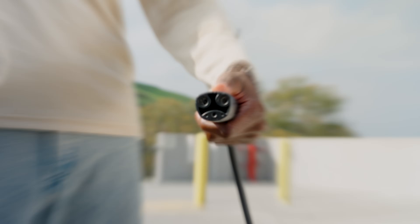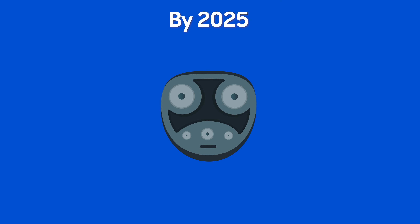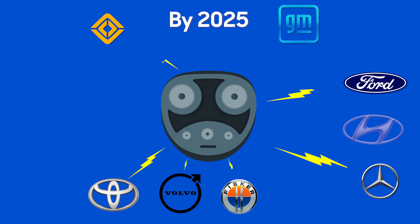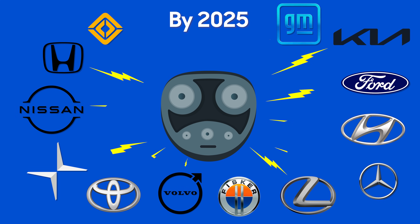This plug only works on Teslas — for now. But starting in 2025, you'll see it on electric vehicles from Rivian, GM, Ford, Volvo, Mercedes-Benz, Polestar, Nissan, and Honda. And that list seems to grow every single day.